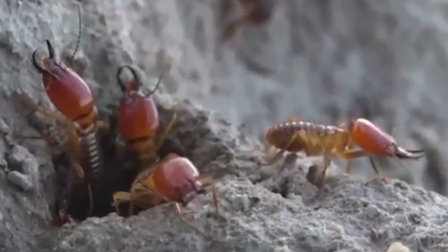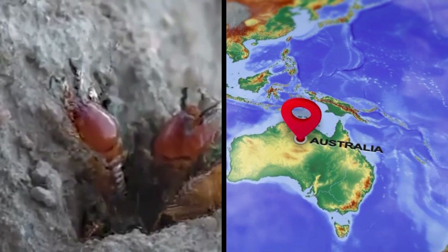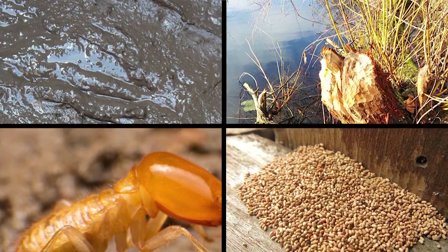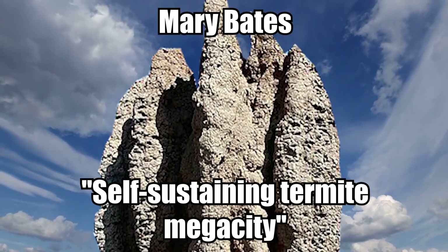These clever and highly efficient builders primarily inhabit Australia's Northwest Territory, where their dwellings are evident throughout the landscape. They create their spectacular mounds from mud, chewed wood, and their saliva and feces, turning each structure into what author Mary Bates calls a self-sustaining termite megacity.